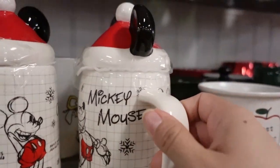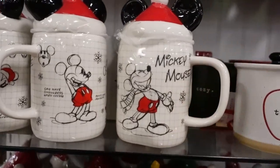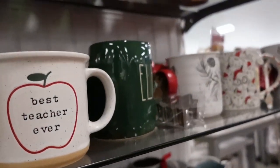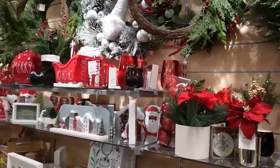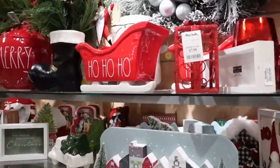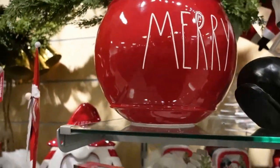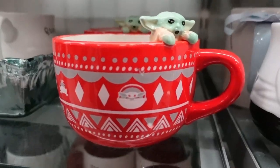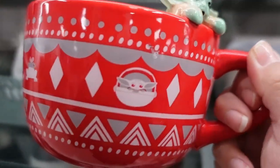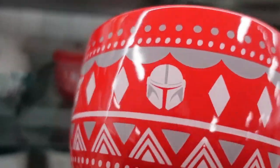Oh, a Mickey one — that's a new one! The decor is pretty much the same as before. I do like the sleigh, it is really nice. And then here is a vintage-style Santa Claus — oh my goodness, that is cute!